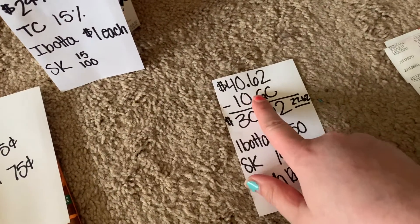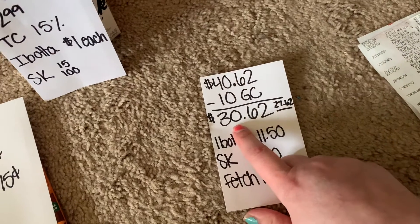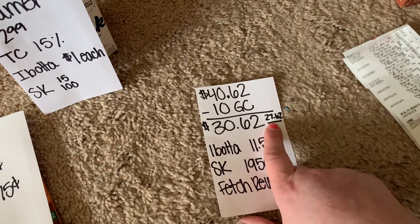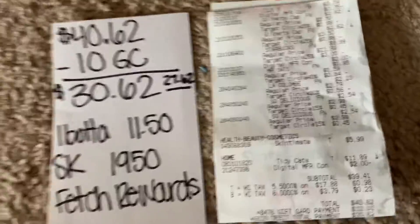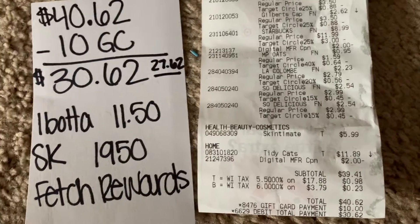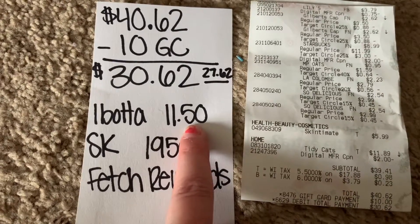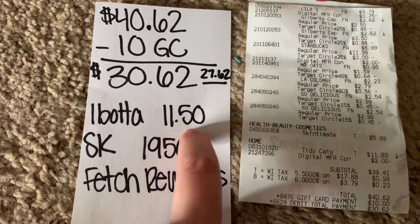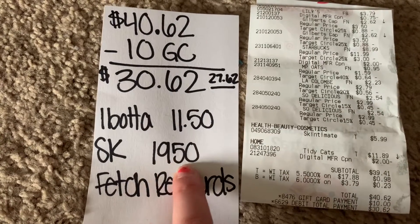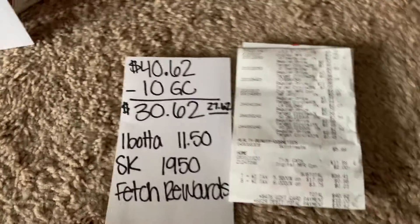My grand total was $40.62. I used a $10 gift card from my Shopkick app, so my total came to $30.62 — that's with tax. It should have been $27.62, but as you can see on my receipt, the $3 off coupon from the Circle app didn't come off, so I have to look more into that. I submitted my receipt to Ibotta and got back $11.50 — the extra $0.50 was for meeting a bonus. Shopkick, I got back 1,950 kicks. And I submitted my receipt to Fetch Rewards to get those points as well.